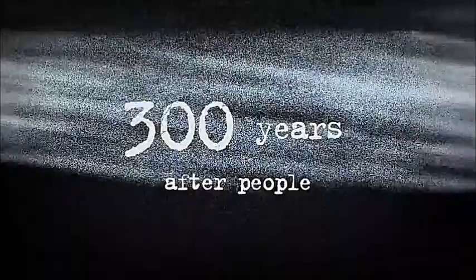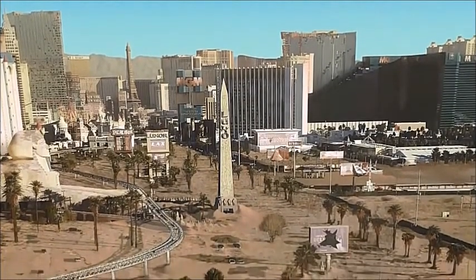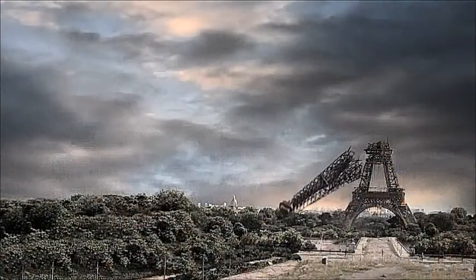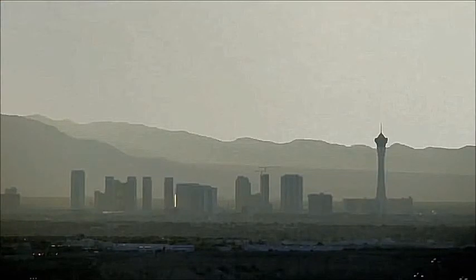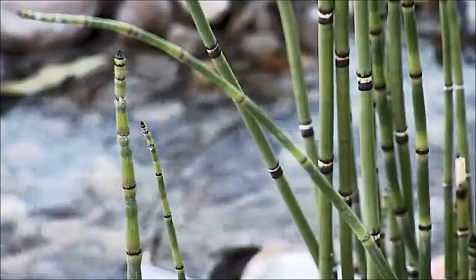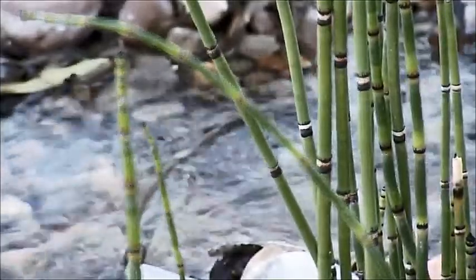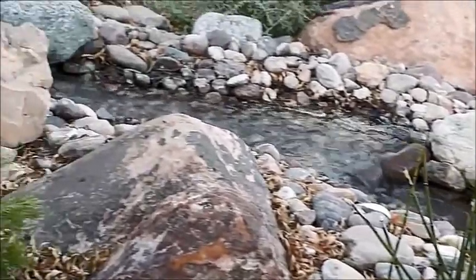300 years after people, while the skylines of most cities are stripped of their iconic towers, there are some surprises in Las Vegas. Seen from a distance, the desert has preserved much of the familiar skyline. But the artesian water that began bubbling to the surface 250 years ago is bringing new life to the ruins in the desert.